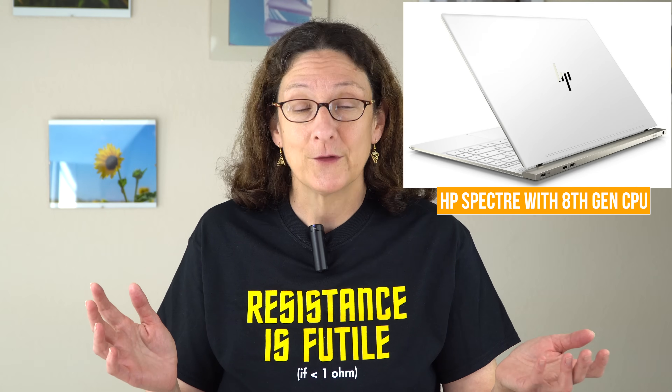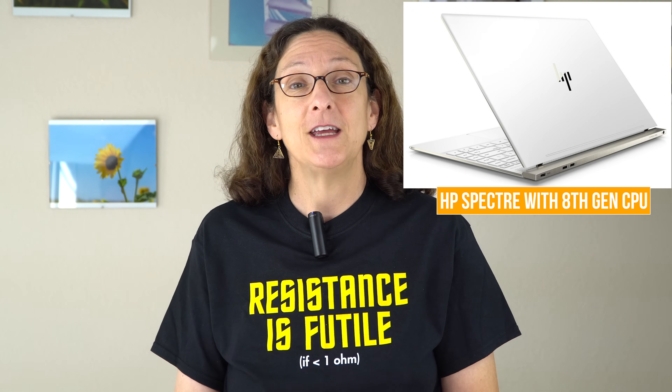The challenge here is ultrabooks and high-end tablets like the Microsoft Surface Pro — they're limited to 15 watts. Those U series CPUs are only 15 watts. Typically, quad cores for laptops have been 45 watts — the H CPUs in gaming laptops that we review.